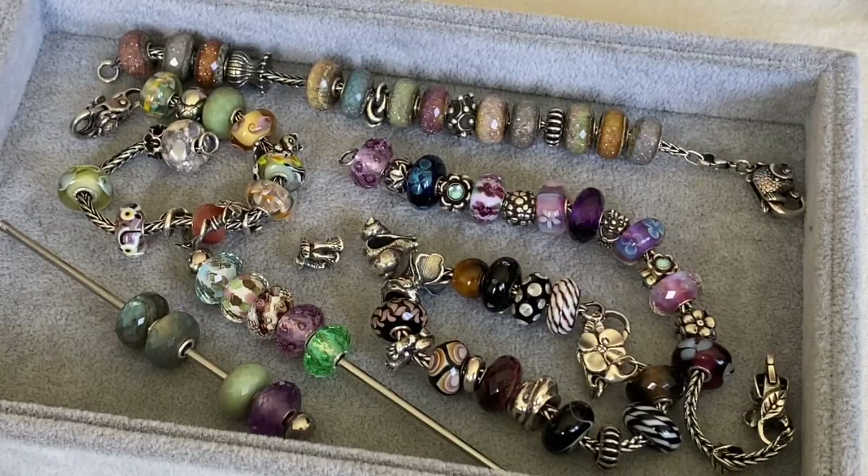I hope you enjoyed watching this video and seeing a few more of my recent Trollbeads purchases and some bracelet designs. I hope you're all doing well. Take care, bye bye.